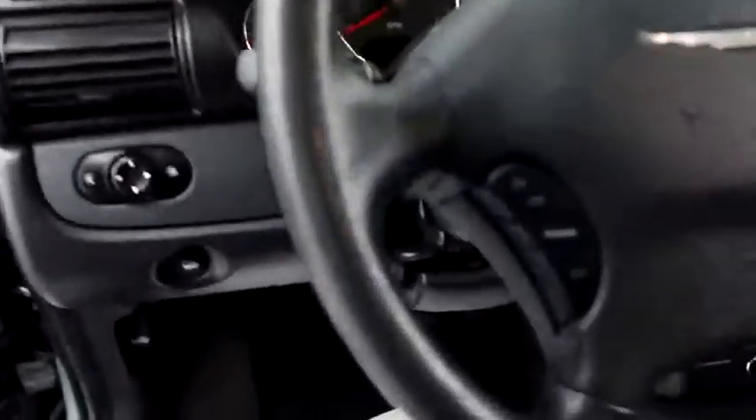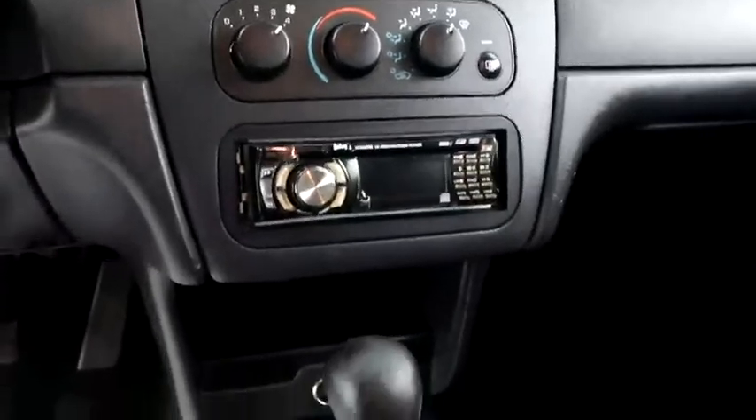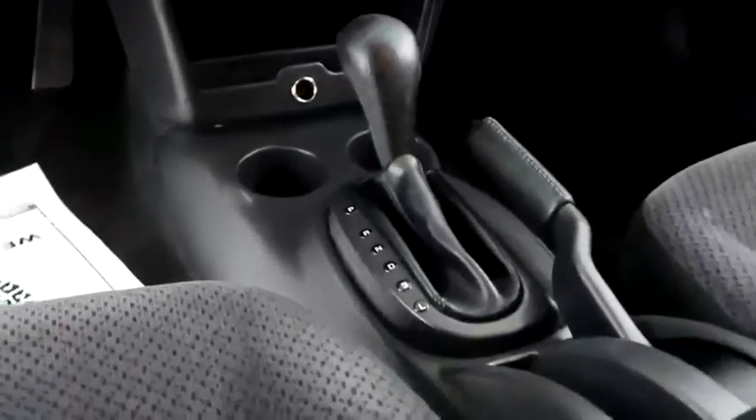Inside you have cruise control, climate control, full stereo, and your automatic transmission is here.